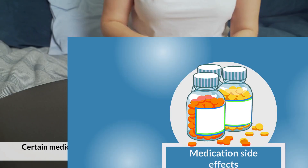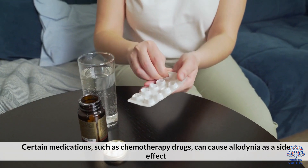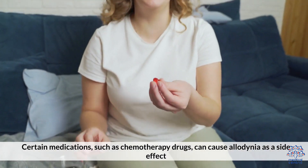Certain medications, such as chemotherapy drugs, can cause allodinia as a side effect.